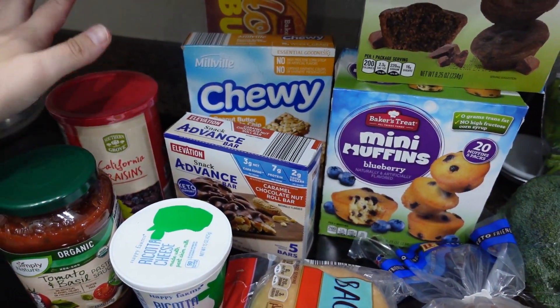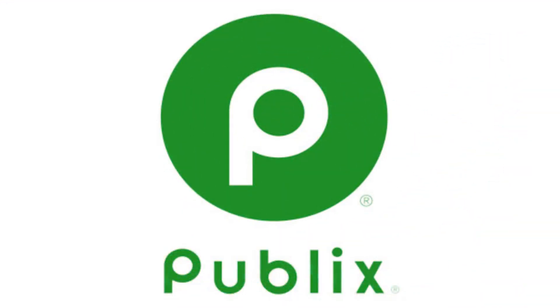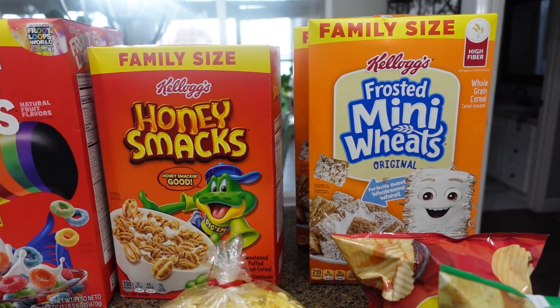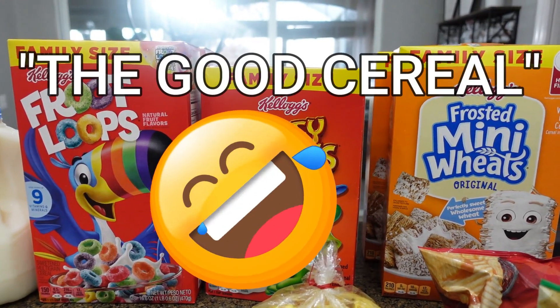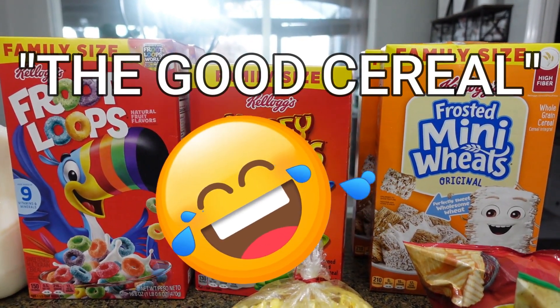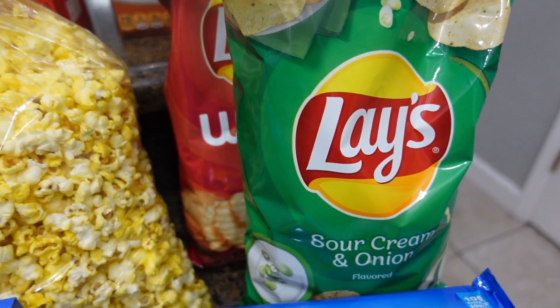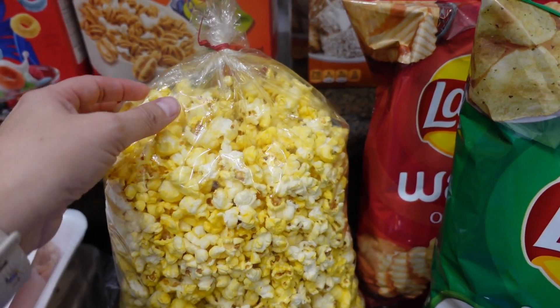I got some raisins for Jason and Casein — they both really like raisins. That's everything from Aldi. All of the cereal was buy one get one free, so I got Frosted Mini Wheats, Honey Smacks, and Froot Loops. It's been a while since I bought the good kind of cereal for the kids. The chips were buy one get one free — I got sour cream and onion for Emmy and wavy chips for Bella.